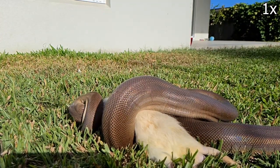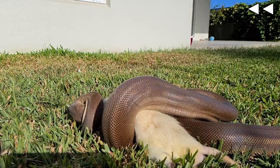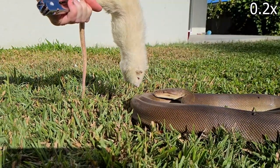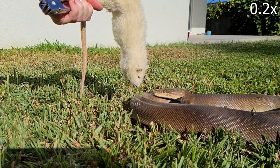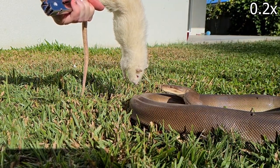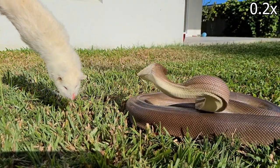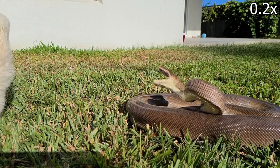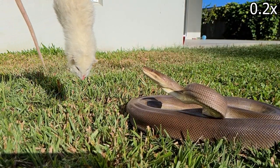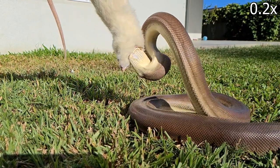Was that too fast for you? Let's take it back and slow it down. Inside her mouth she has over 30 teeth, shaped like fishing hooks. When she grabs her food she doesn't want to lose it. On the second strike she turns her head sideways slightly to hit more cleanly. Then she throws her body around it, constricting it.